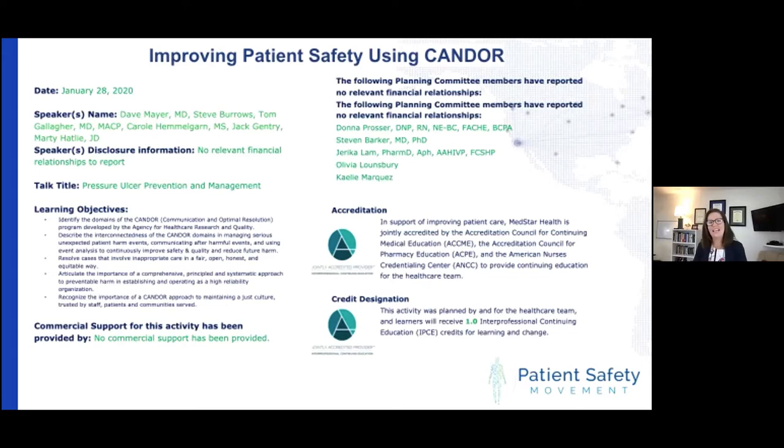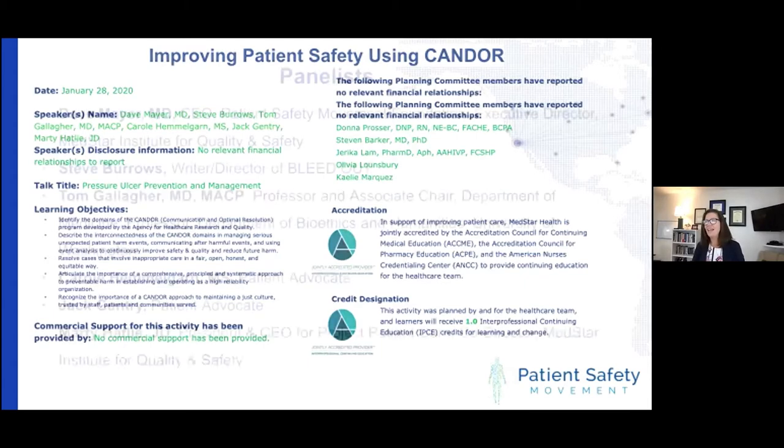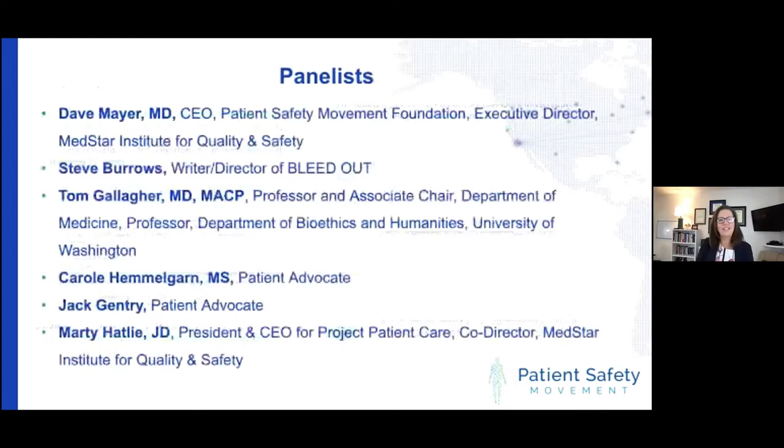As you can see here, none of our speakers and none of our planning committee members have any financial disclosures to report. I would like to turn it over to Dr. Dave Mayer, who is our CEO here at the Patient Safety Movement Foundation, and he will be moderating this session today. Welcome, Dave.